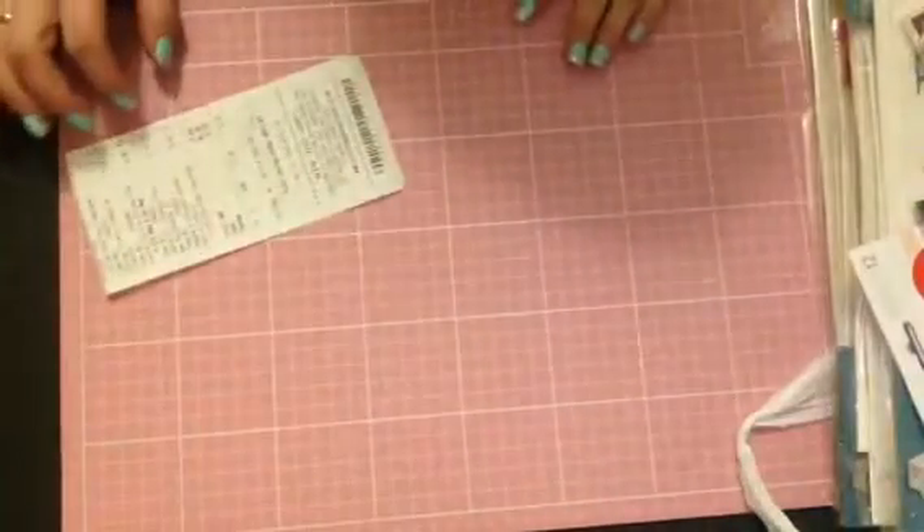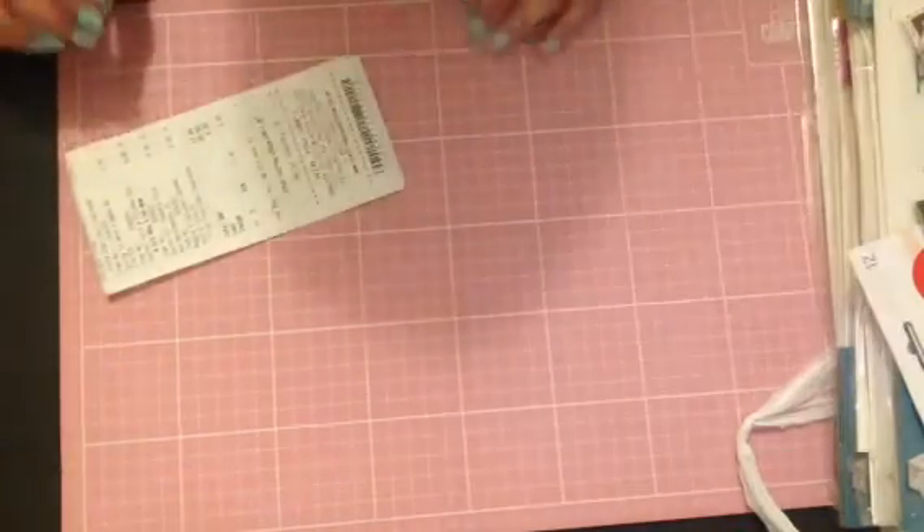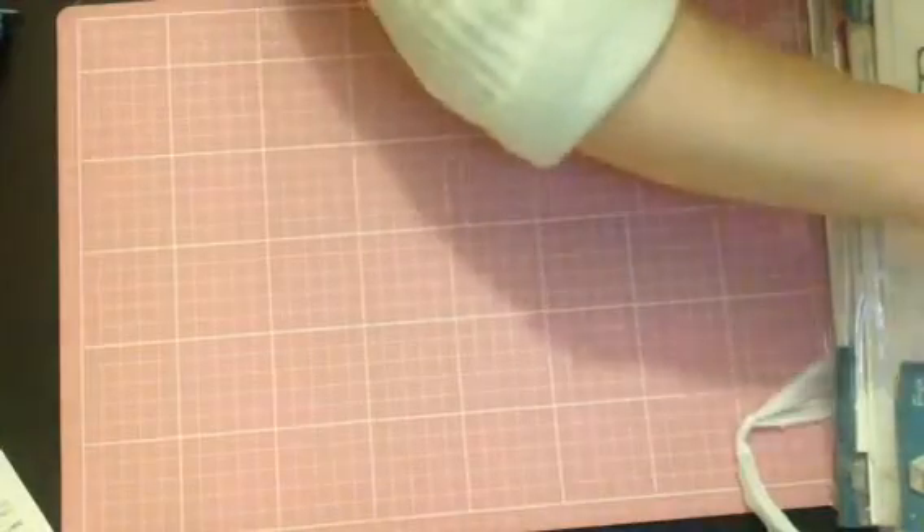Hi everyone, I'm popping on today because I went to Hobbycraft and I found some amazing bargains. You know that I'm trying to spend less and create more, so I did only spend £17.80. I'm going to show you what I got.